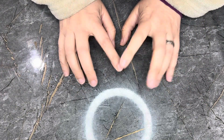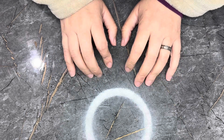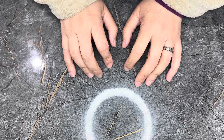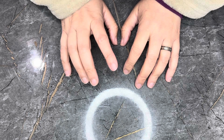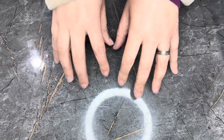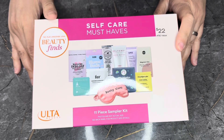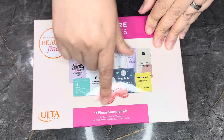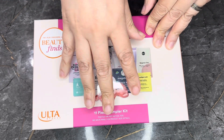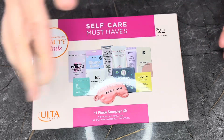Hello my pretties. It is Saturday and I saw that Ulta has a new set, and I was like 'yuppers' because I enjoy doing these Are You Worth It series. So let's jump on in. We have the Ulta Beauty Finds Self Care Must Haves Kit — an 11-piece kit, with one bonus item so technically 12. It says it is $22 with a value of $80.